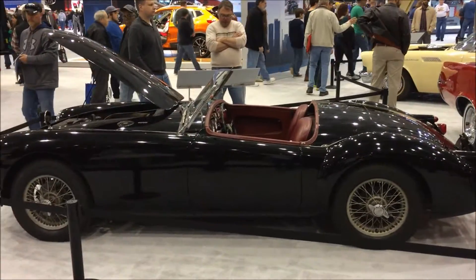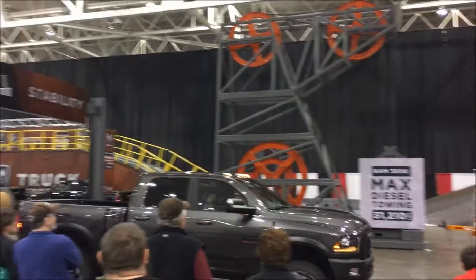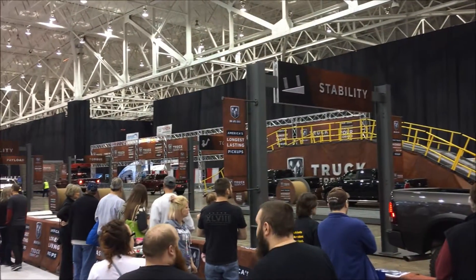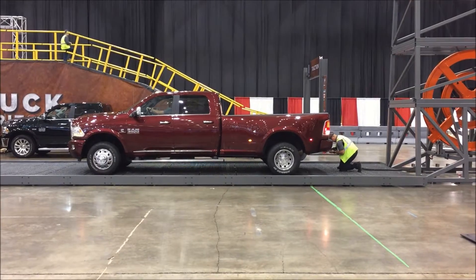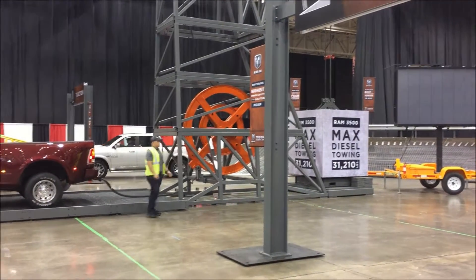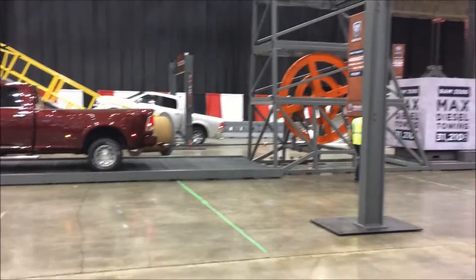Also, you can come here and test drive — I think it's a Dodge, it might be a GMC. Pretty fun. This guy's about to do the max towing. It's about to pick up 31,210 pounds. Let's see what happens.